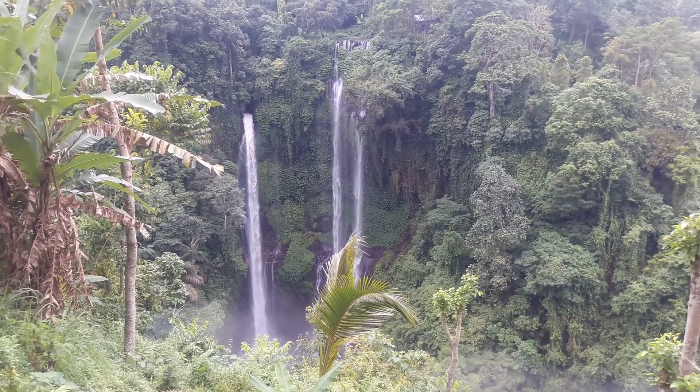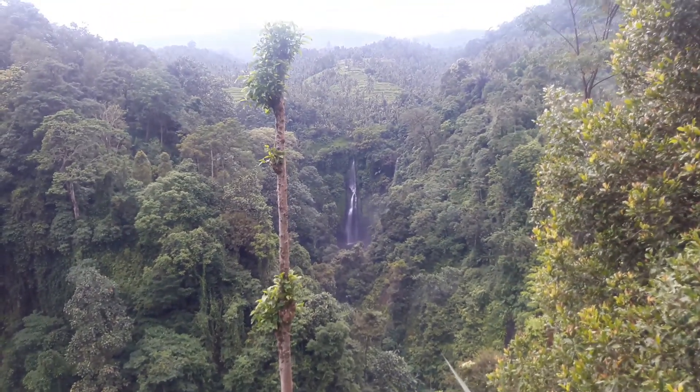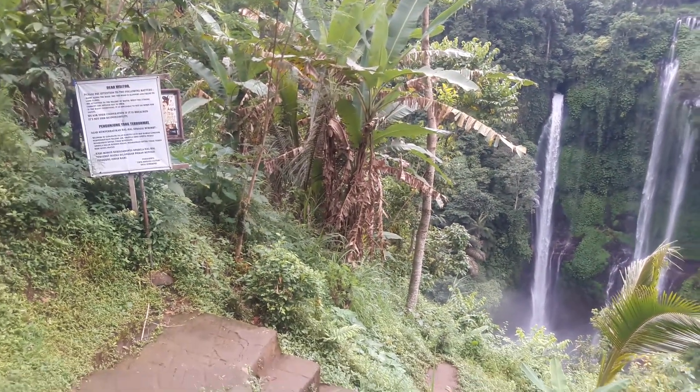Welcome to Sekumpul Waterfall, located on the north side of Bali island, presented by Seminyak Valley Driver. There's an amazing view here with the rice terracing, but it's quite daring to go down like that.